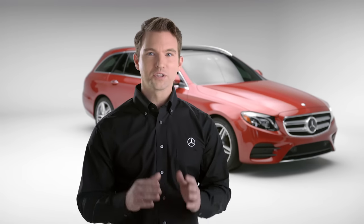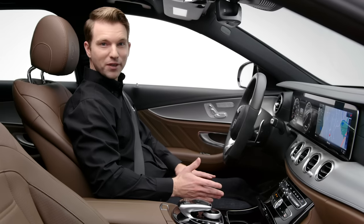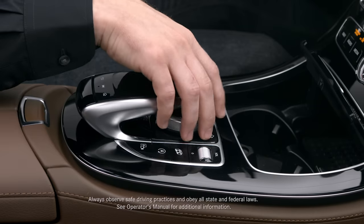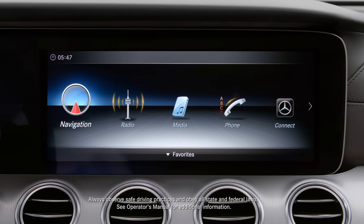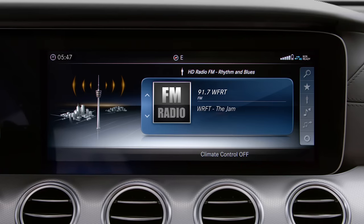Your Mercedes-Benz lets you customize your radio preferences so you can easily play your favorite stations. To access the radio, push the menu button on your center console, then choose radio and the source.